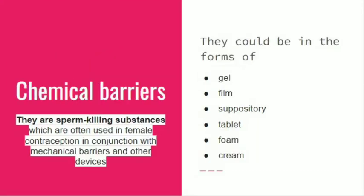Chemical barriers are sperm-killing substances which are used in female contraception in conjunction with mechanical devices. They could be in the form of gel, film, suppository tablet, foams, or creams.